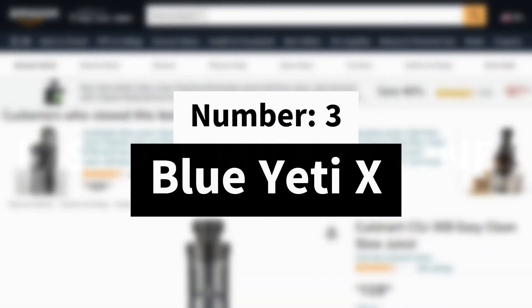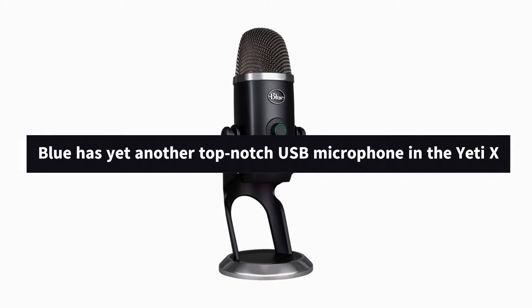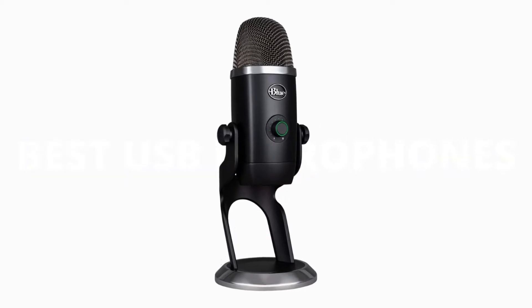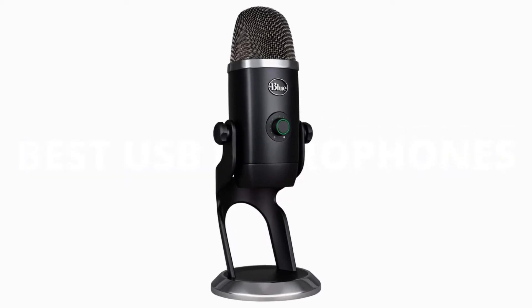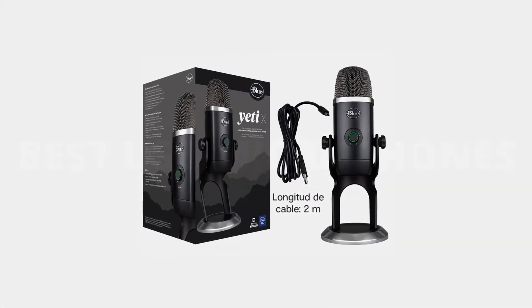Number 3: Blue Yeti X. Blue has yet another top-notch USB microphone in the Yeti X. As the name suggests, it's basically a souped-up Blue Yeti, with a similar overall design and high standards of recording quality.